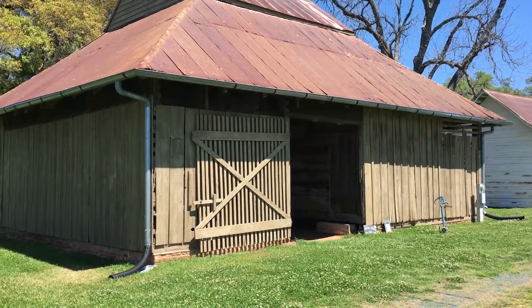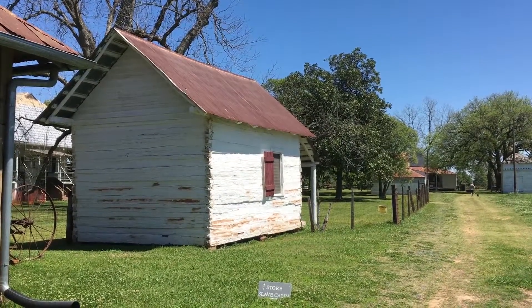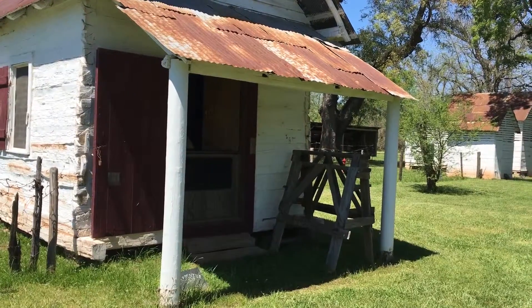Here we have the 1825 Mule Barn and the 1825 Pigeoneer. This was also a carpenter shop.